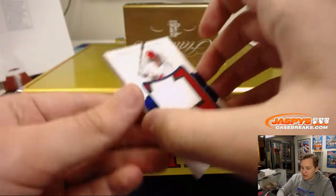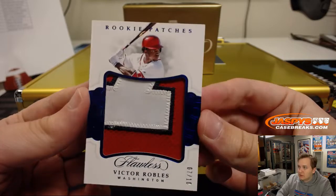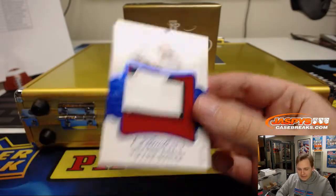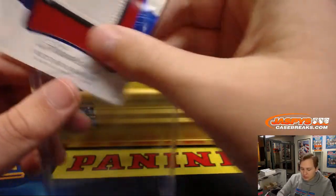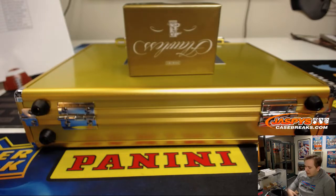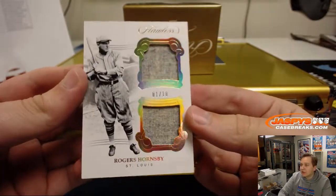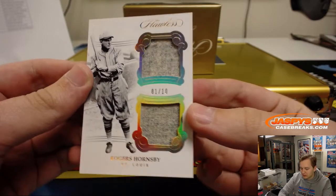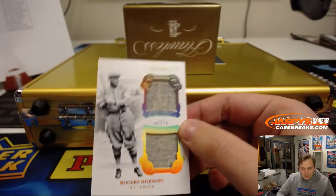First hit of the break is going out to the Washington Nationals. 7 out of 10, Victor Robles, rookie patches for the Nats, going out to Gary. I should have the group break checklist open just in case I hit any of these old timers. This one is going out to the St. Louis Cardinals, 1 out of 10, Rogers Hornsby, dual relic. Nice hit, St. Louis Cardinals, Aaron C.